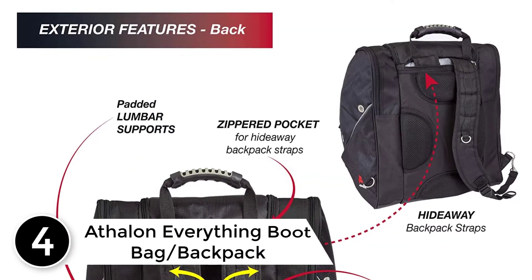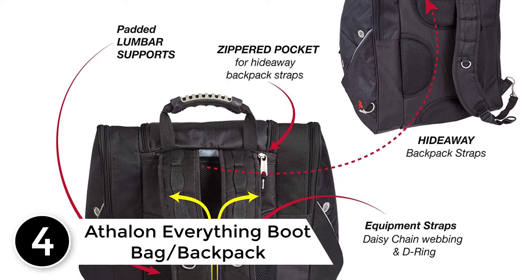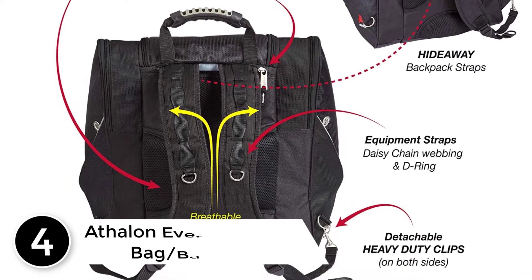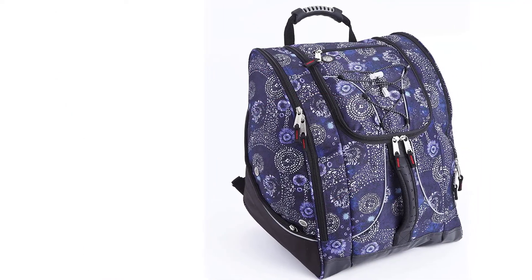At number 4: the Athlon Everything Boot Bag, Backpack, Ski, Snowboard. This is a bag full of features that will ensure that your daily active life is always the same but improved. The comfortable features that it has will just make you love it.